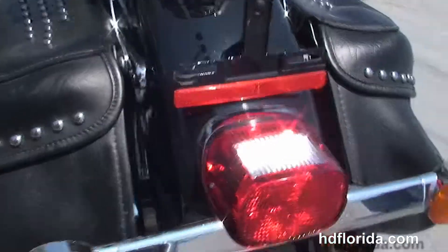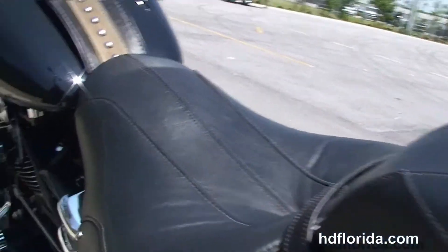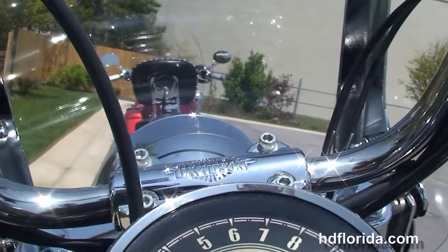We've got the upgraded passenger pegs, the soft studded leather saddlebags, the wide passenger backrest, and the studded-out two-up seat, chrome cat's eye instrument cluster, and mini-A bars with upgraded grips.